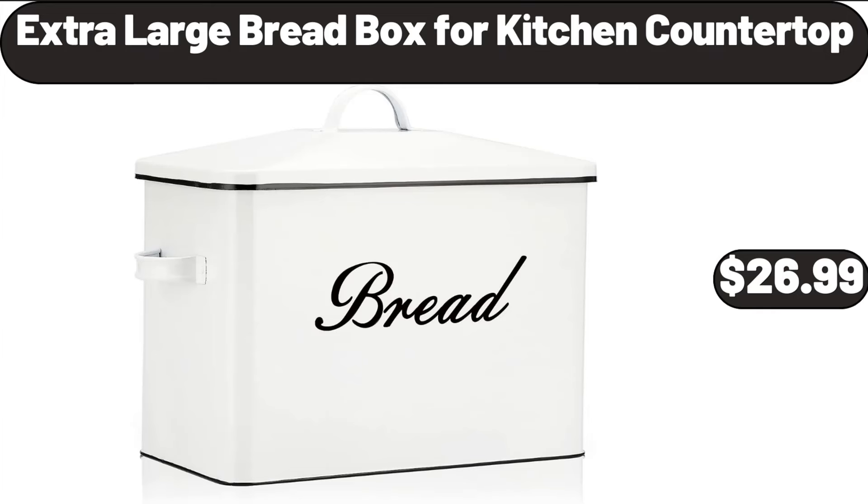Extra Large Bread Box for Kitchen Countertop, $26.99.